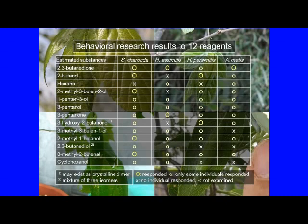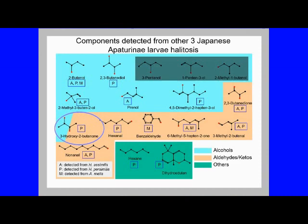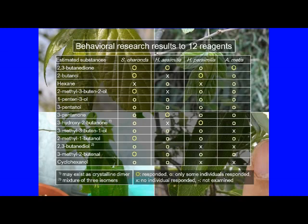First, the results of Hestina assimilis were almost the same as those of the Sasakia charonda larvae, but some substances had different results. Next, the results of Hestina persimilis, although there are some differences, are generally similar to the previous two types. The results of Apatura matis were also similar to those of the previous three species.